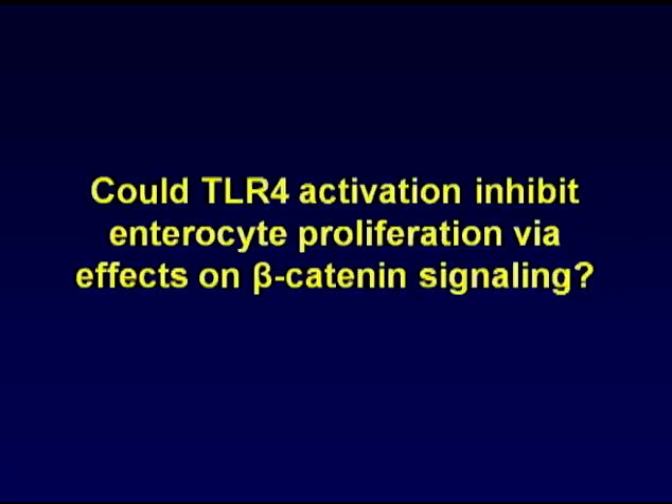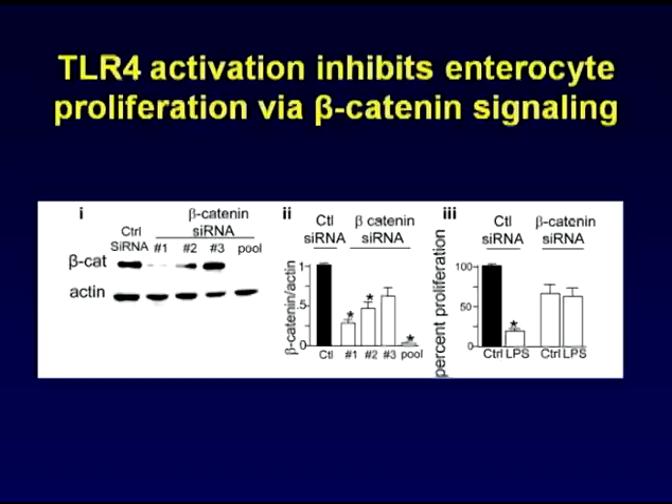We next asked the question: could TLR4 activation inhibit enterocyte proliferation via effects on beta-catenin signaling? Indeed, this appears to be the case, as when we knocked down beta-catenin using a specific siRNA, LPS activation of TLR4 no longer led to an inhibition of cell division.